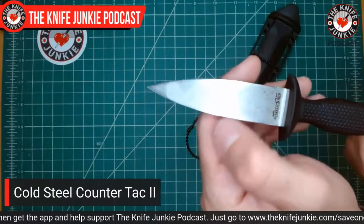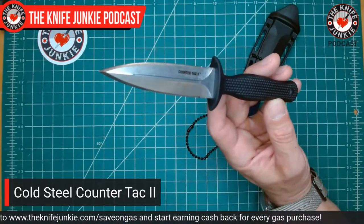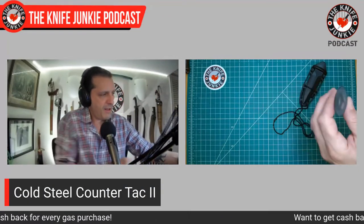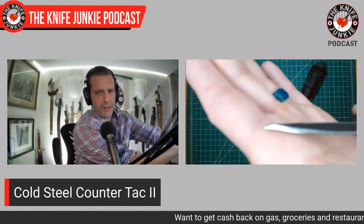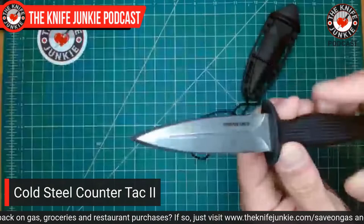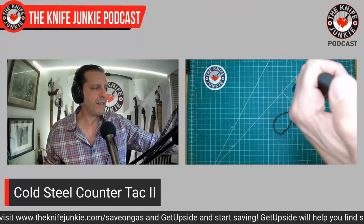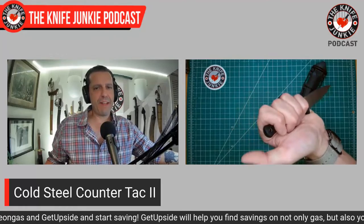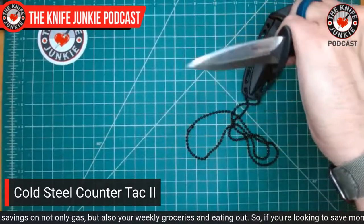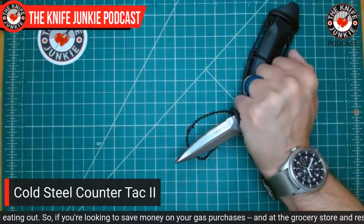You can totally slash and cut with this, but this is a thruster — this thing puts a triangular hole in whatever you push it into. The tip is like a pyramid. Very nice knife, very light, very small. I can get four fingers on it, though it's a tight fit. If you have this gripped in reverse grip, the handle is slender enough and contoured enough that you can actually use it as a fist load and punch effectively with it.